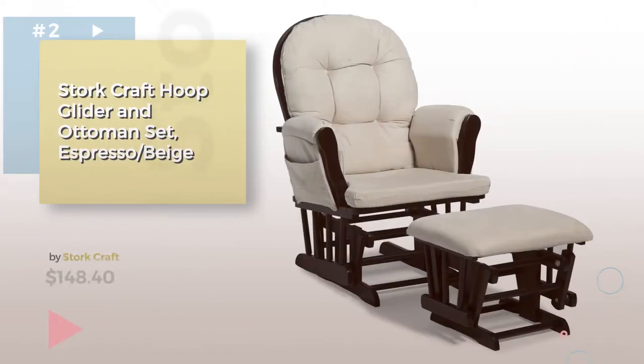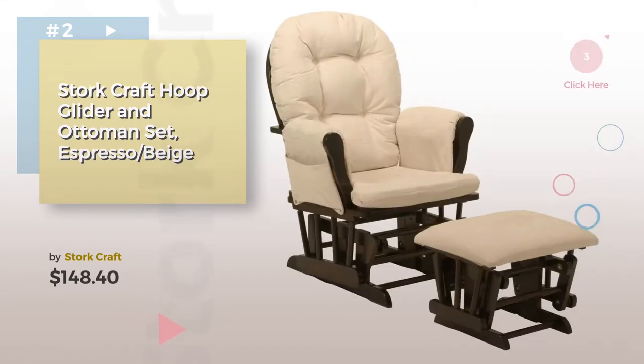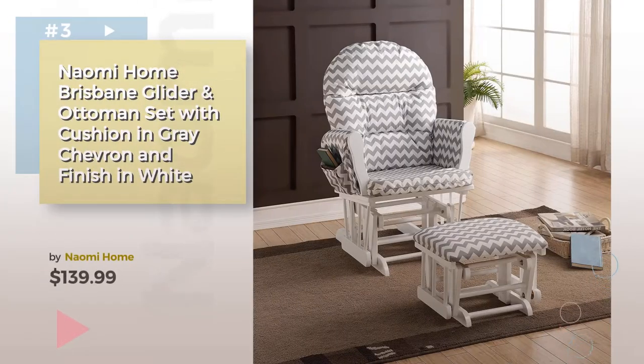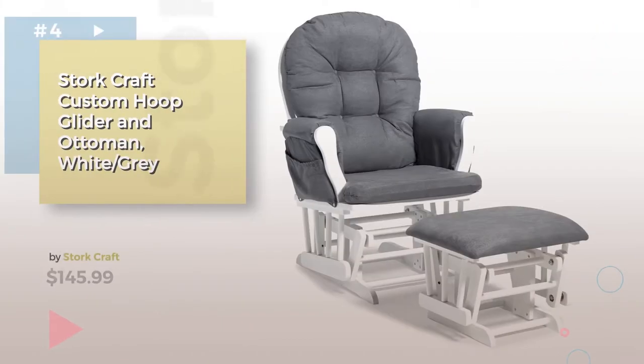Product number two. Product number three by Naomi Home. Choose the best baby furniture for your baby — click the circle for more info. Product number four.